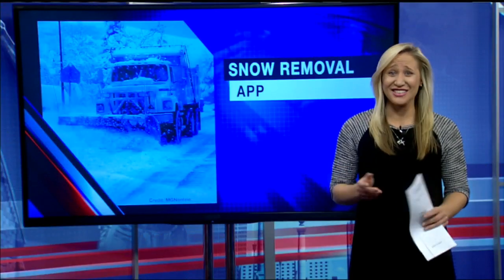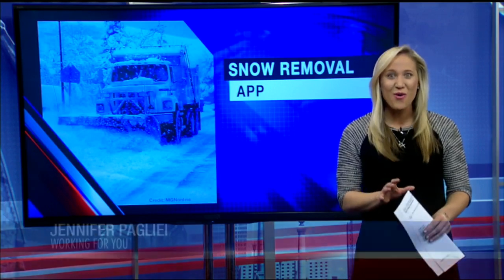All right, need someone to come plow your driveway? There's an app for that. 22 News Storm Team meteorologist Jennifer Paillet working for you with how this app works. This is actually really cool and really convenient — it's called Snow Hub and it works a little like Uber for snow removal.